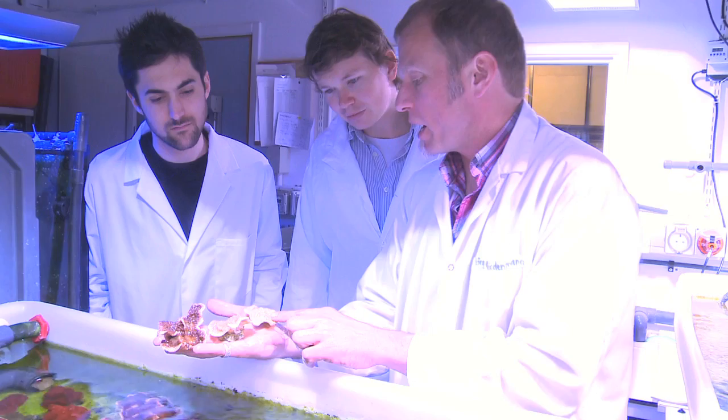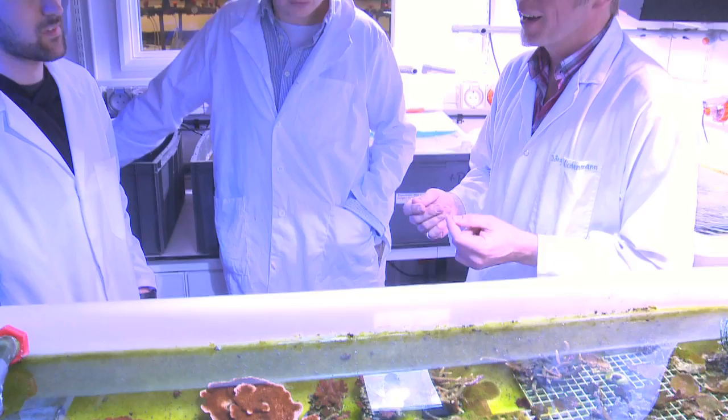Being able to get hands-on experience with corals and have them available to use within my research is absolutely critical, and from that point of view the use of the aquarium is completely integrated into my PhD.